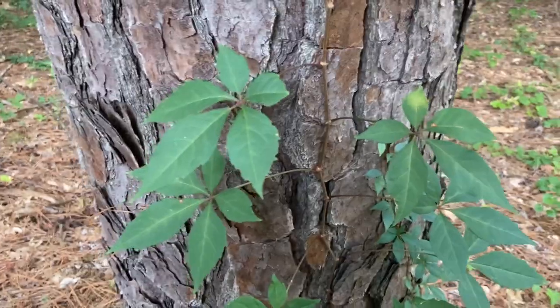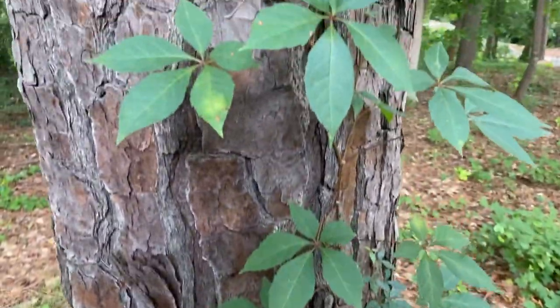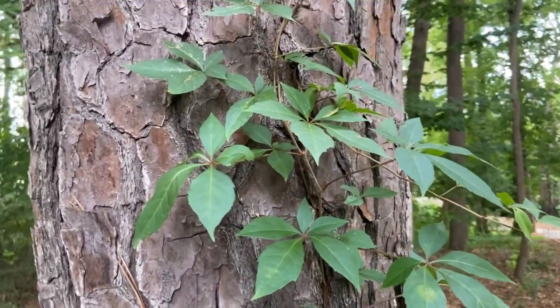And this is the family Vitaceae, so it's a grape — hence its vining habit. It will also have a dark berry when ripe, though it's not going to stay on there very long because birds really like it.